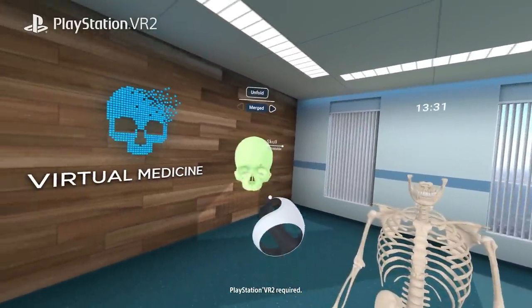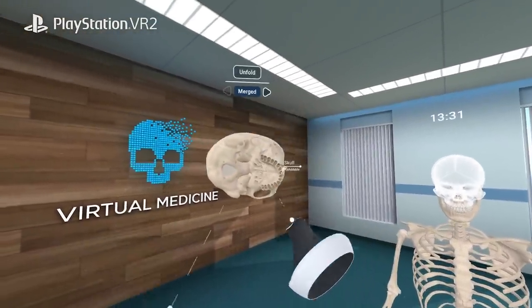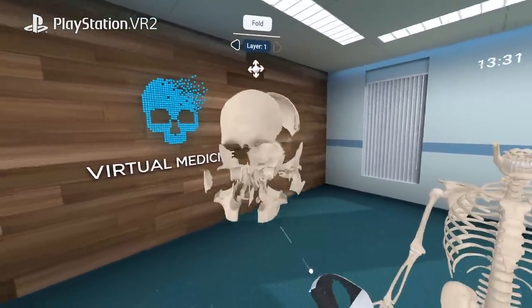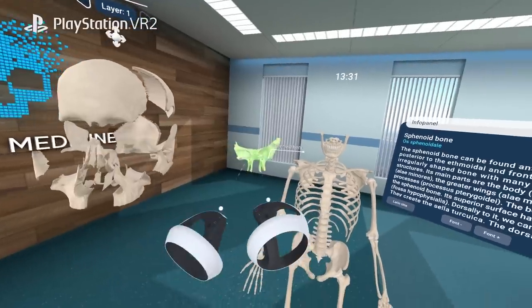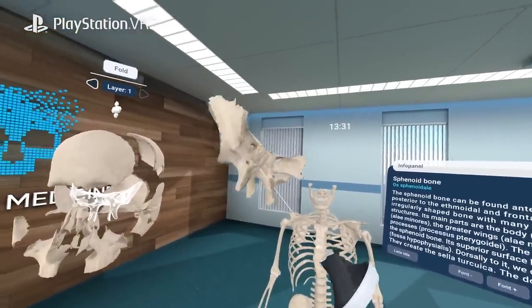Introducing Human Anatomy VR, the pinnacle of immersive human anatomical experiences, designed to captivate anyone with a fascination for the human body. Feature-rich content is delivered in a deeply engaging experience with excellent graphics and innovative virtual reality presentation.